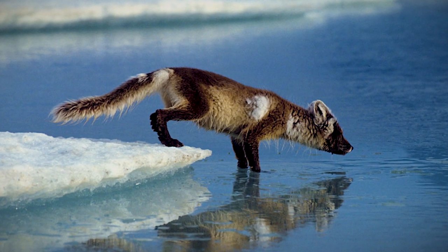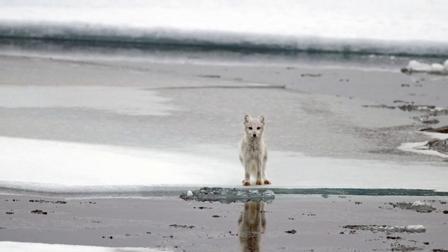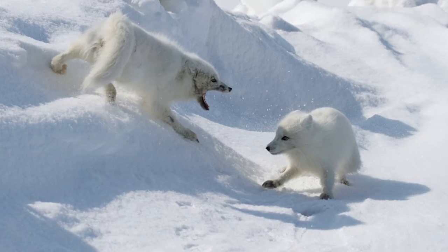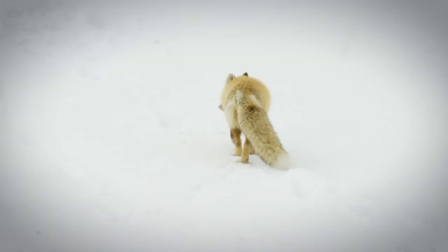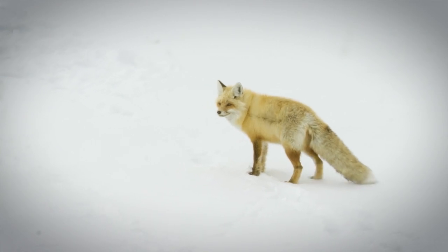Fact 10: They are losing ground to rising temperatures. The Arctic is in meltdown, warming nearly three times as fast as the rest of the world. White fur in a thawing landscape is no longer an advantage, making the arctic fox lose ground to competitors like the widespread and more generalist red fox.